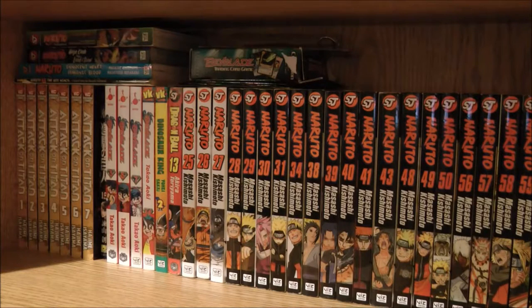Hey guys, today I'm going to be showing you my manga collection. It's been like two to three months since you guys have been waiting for this video. I was originally going to do this back in June or July but got really lazy, and I didn't have time for it. I was kind of busy, and I was originally going to do this last year but I wanted to get more manga first.